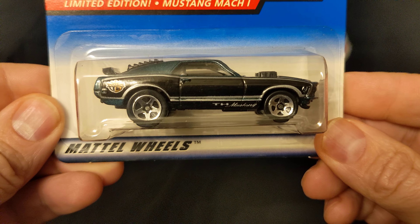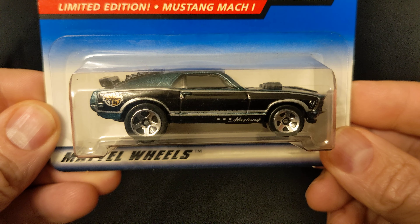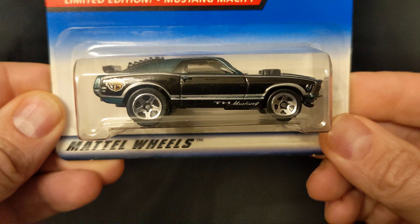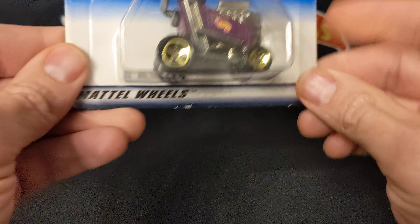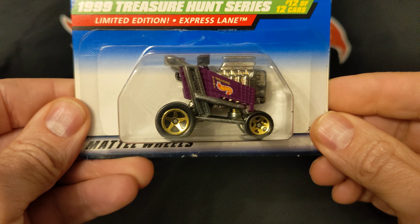There's a Mustang Mach 1. The last one I have is this one, the Express Lane.